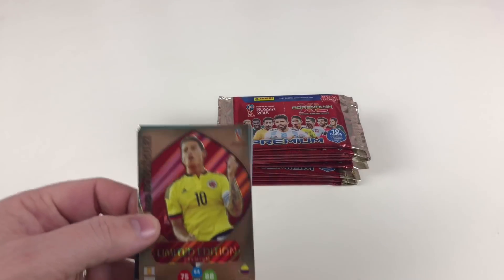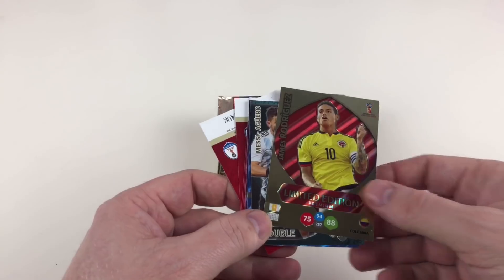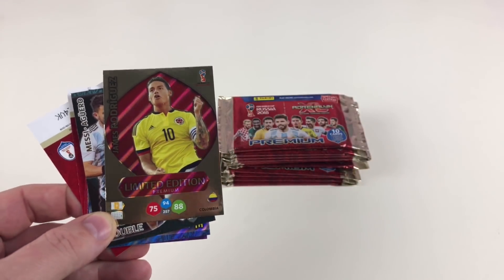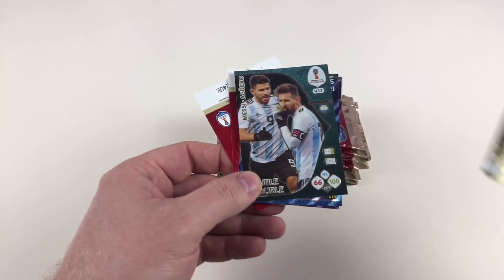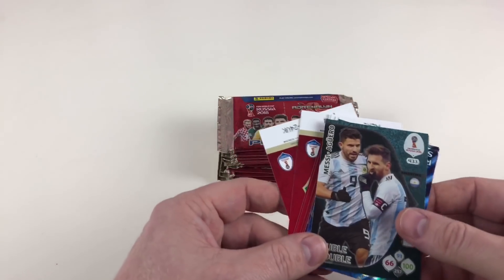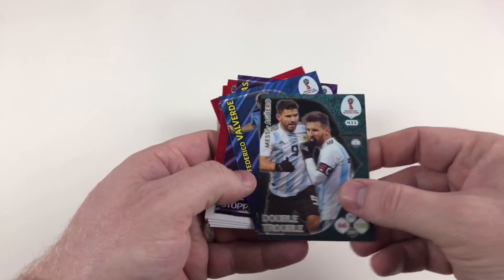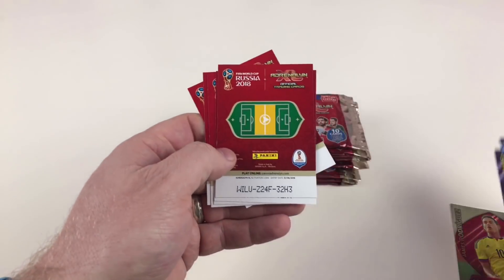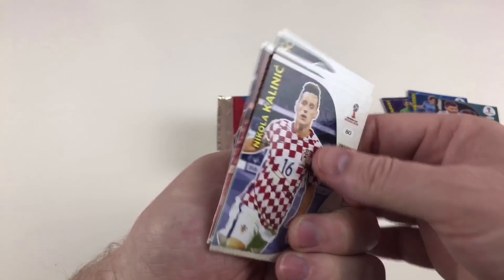Let's open these up. First packet — limited edition premium: James Rodriguez! That is awesome. So you've got a limited edition James Rodriguez card there. You also get — and this is what's great about these packs — a Messi and Aguero Double Trouble, Federico Valverde, Kiko Navas — a Rising Star and a Goal Stopper. So those are our four decent cards: one limited edition and three special cards. And then you get some base cards as well.